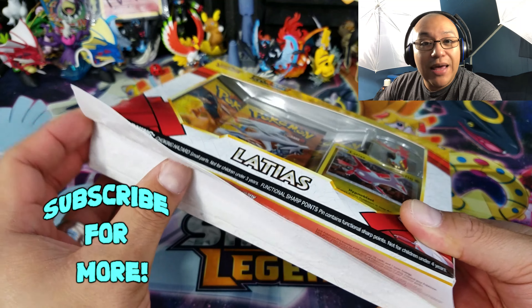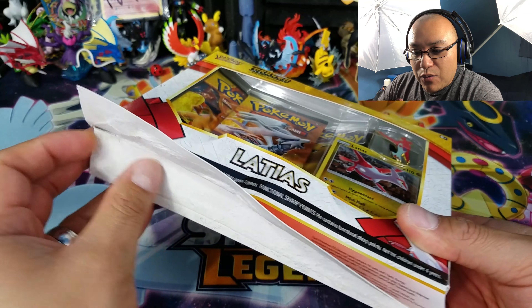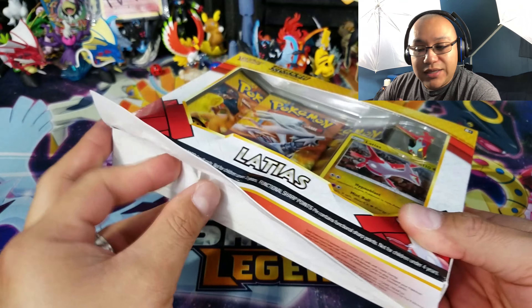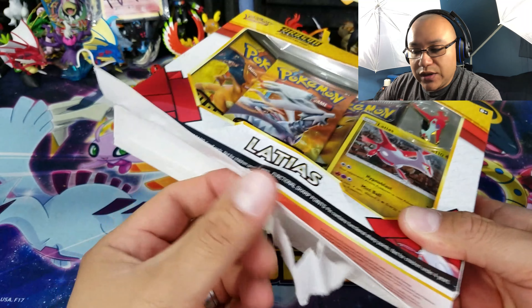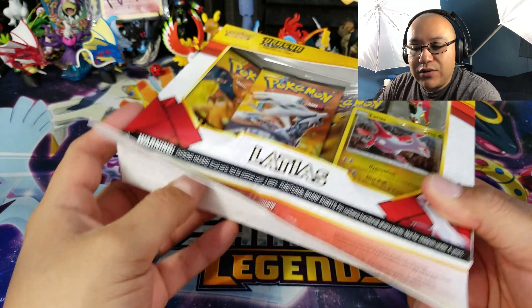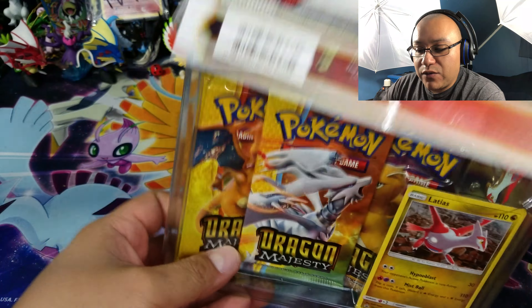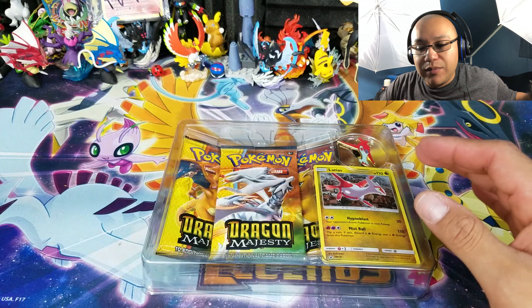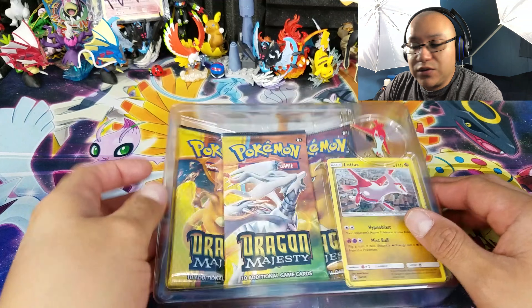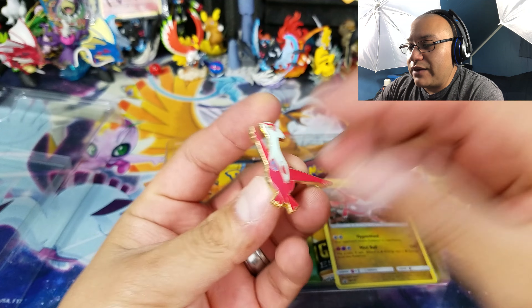Also, let me ask you the question of the day so I can select three winners for tomorrow's video. Which one would you rather pull as far as the hyper rare is concerned in this set? Let me know which one is your favorite, which one you would absolutely love the best, and then I'll be picking three winners for tomorrow's video.